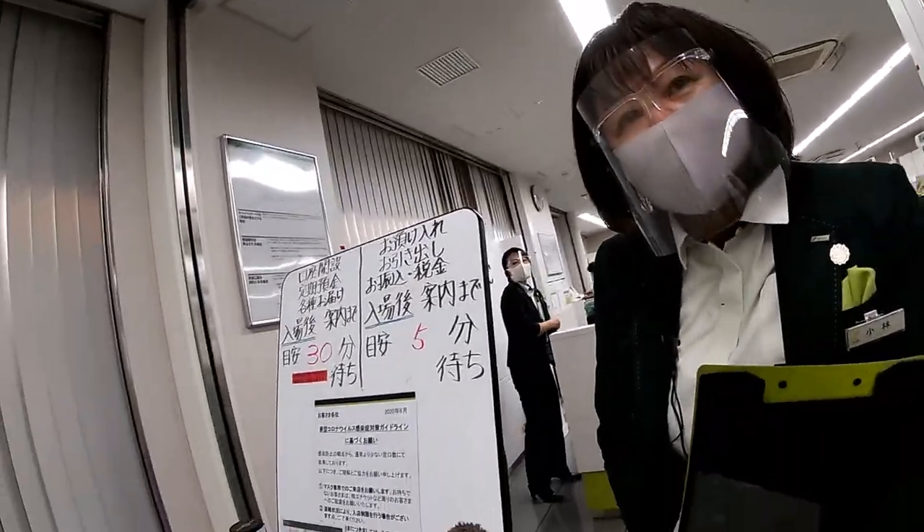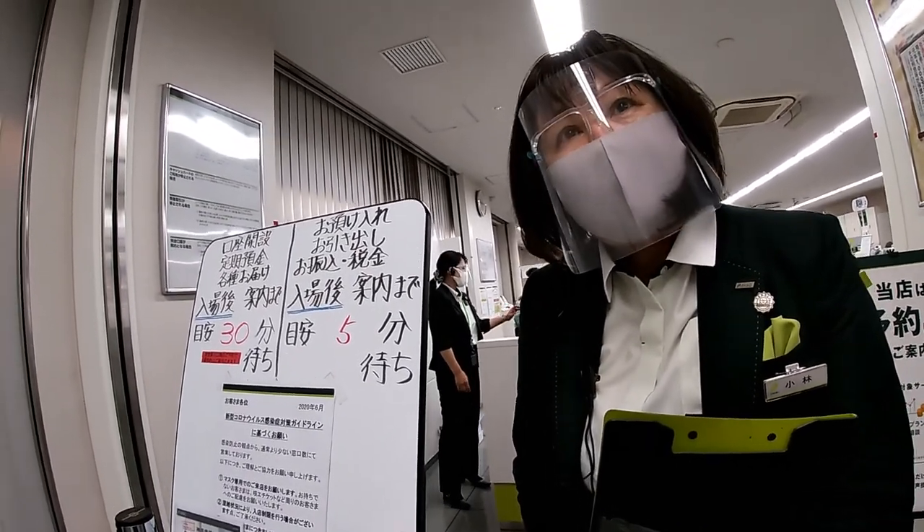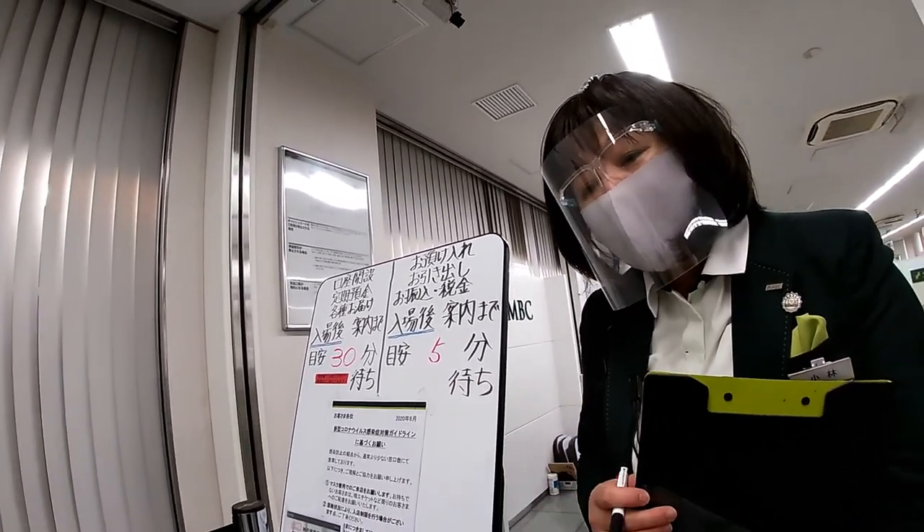I tell the lady that I don't have an ATM card and she thinks that I lost it. So she asks me, did you lose it? And I said, I just don't have it. Actually, I've never applied for one.